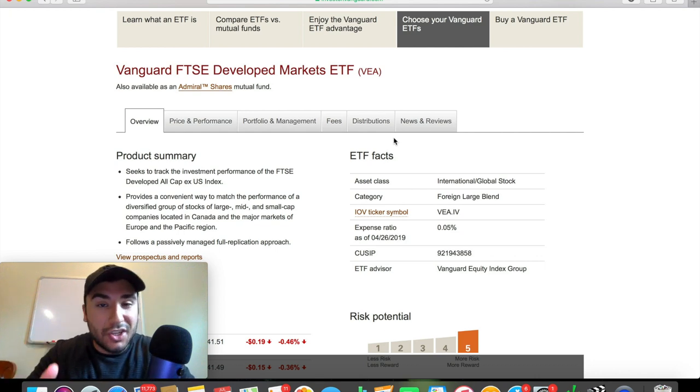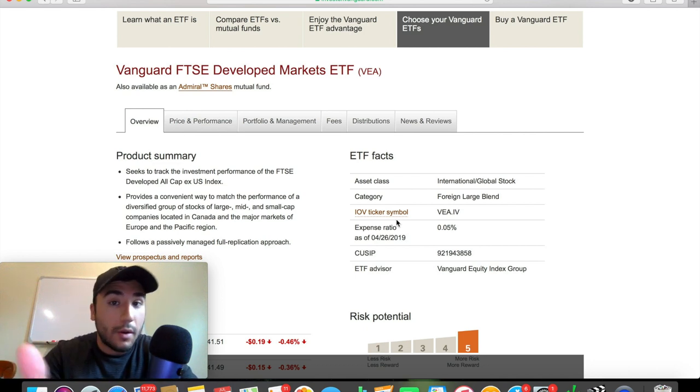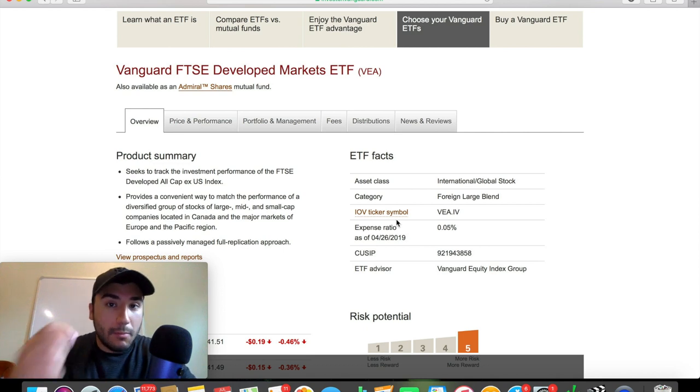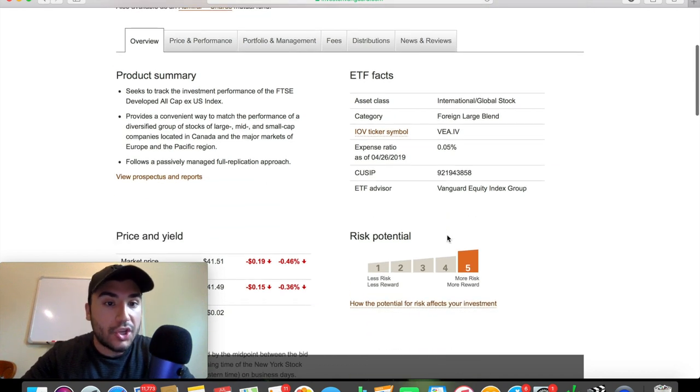An ETF is an exchange traded fund — a fund managed by people because it has many different assets in it. This one in particular has thousands of holdings. When a fund is managed, the people managing it are going to need a fee from you. Sometimes in the financial industry people are paying 1, 2, 3% in some mutual funds, which is absolutely crazy. You even see some ETFs with expense ratios of 0.3, 0.4, 0.5%, which are very rich. The higher the expense ratio, the less return you're making. In this case, the expense ratio is extremely low — 0.05%, not even 0.1%. This is a very minuscule expense ratio, which I very much like.